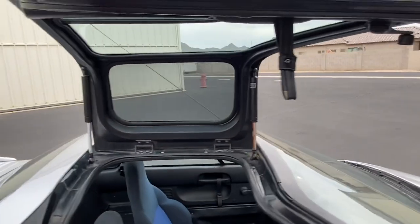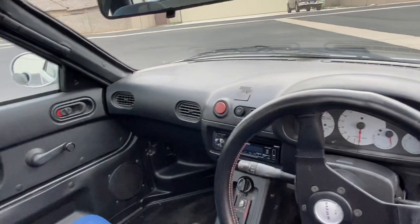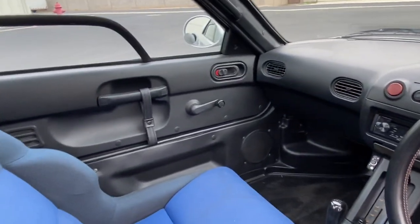We'll take a look inside. The struts on the doors are new, so they work just fine. Going around the inside of the car, you can see it is a neat traditional AZ-1 interior.